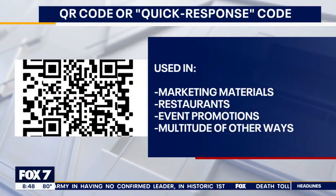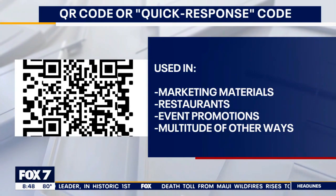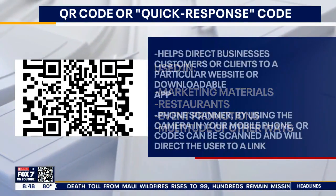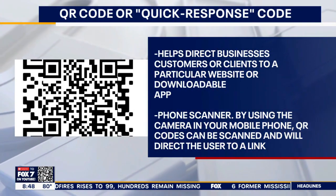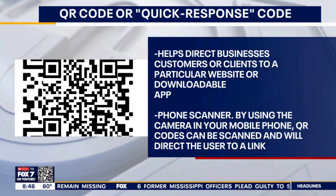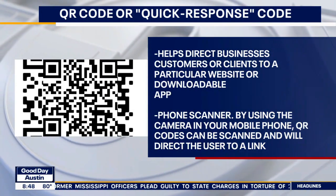QR codes are known as quick response codes. We see them a lot in marketing materials, event promotions, and especially at restaurants. You scan them with your smartphone and they pop up a link, usually with black lettering and a yellow background, redirecting you to a site, an event, or even the menu. But what scammers are doing now is copying QR codes to redirect you to a site or financial institution they want you to go to, and not the actual intended site.